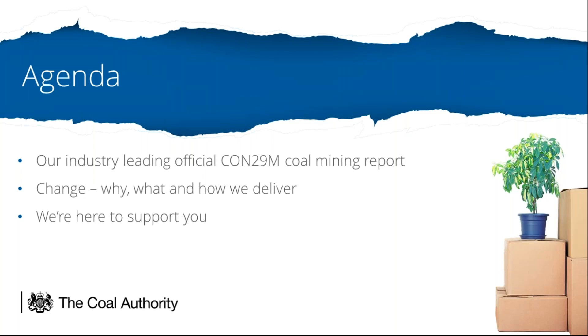The agenda covers the change process, the drivers for change, what has changed within the report, and the setup that we have at the Coal Authority for improving the reports and services that we offer to our customers. We'll finish off with some details of our full range of customer care services. We are there to support our customers and we have very much an open door policy on receiving and acting on feedback.